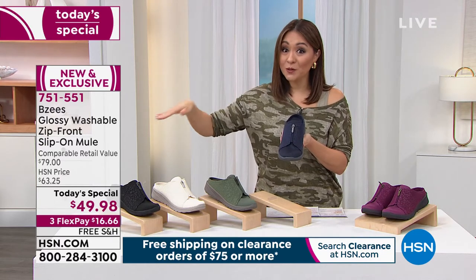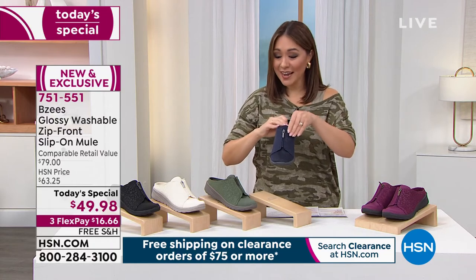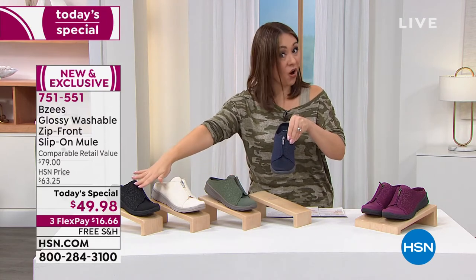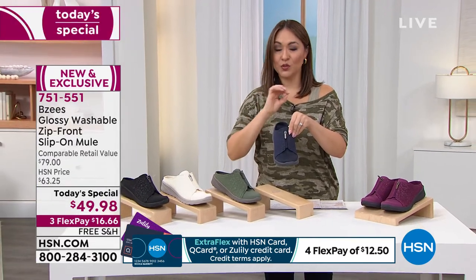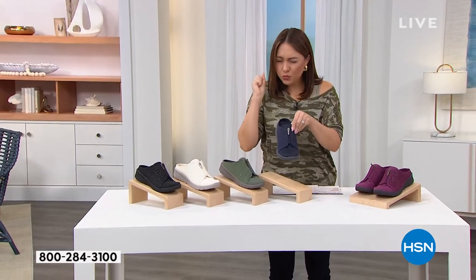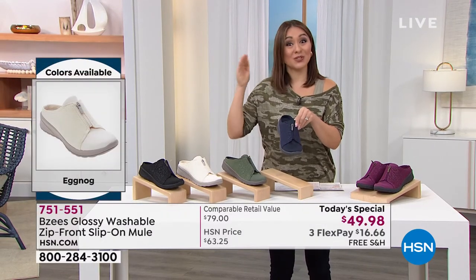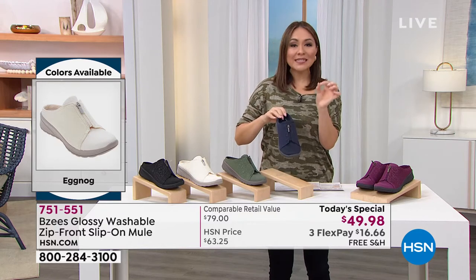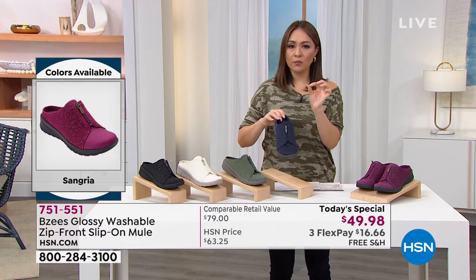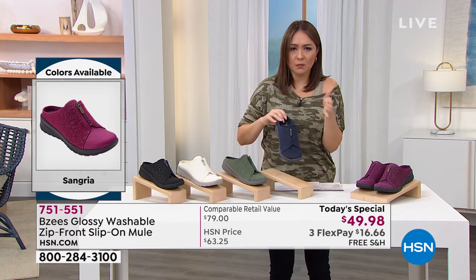All of my colors are still available right now: Sangria, Navy, Forest Green, Eggnog, and Black. But my sizes are getting spoken for. This is a great reason why you watch the Today Special early — you can get the color you want, the size you need, the width you want. Beezy's can put all the technology in here, but if the size isn't right or the width isn't right, it doesn't matter.